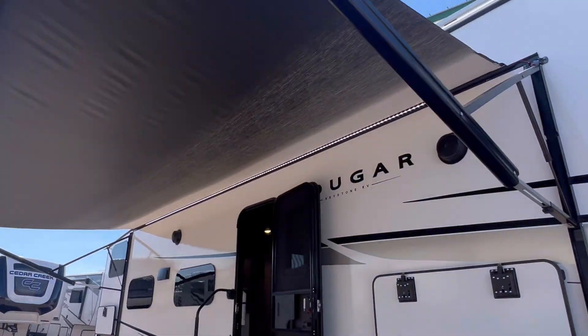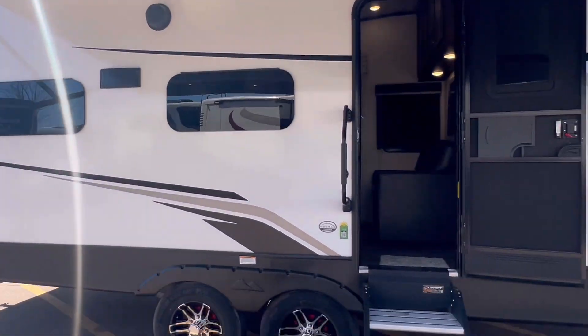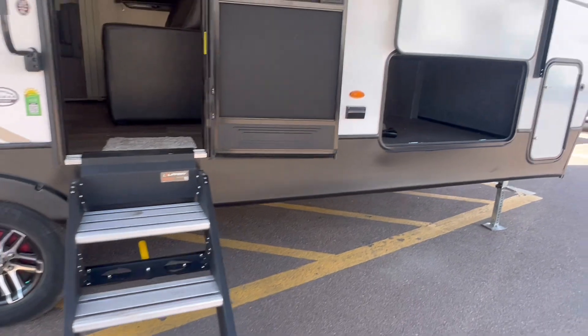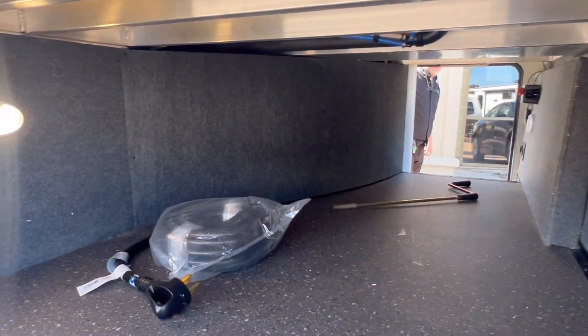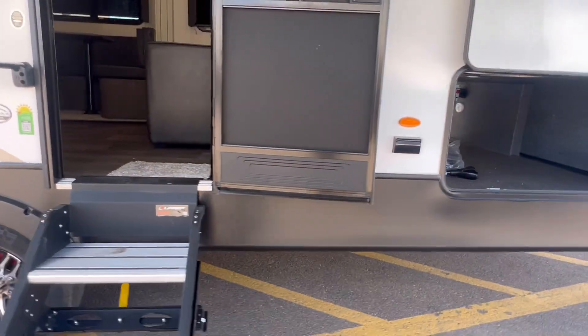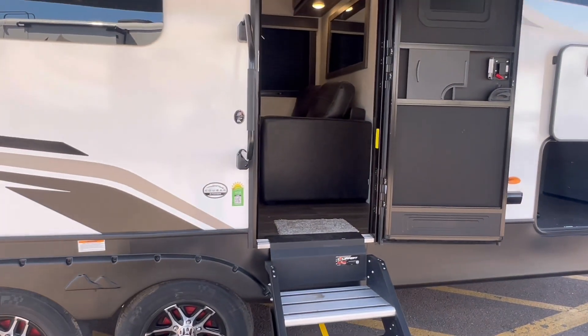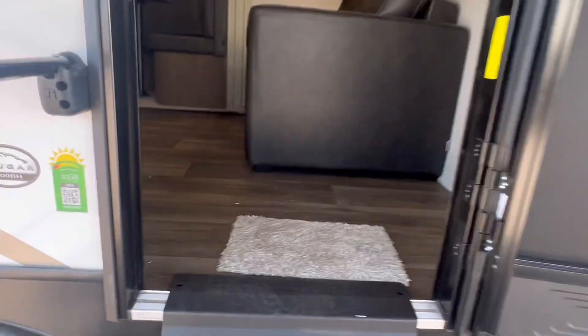We get outside speakers, power awning with LED lights. Those are frameless windows, folks. Solid steps. Take a look at the storage here. Aluminum construction out front. Get a place to mount a TV outside if you want. There's a cable connection and power connection outside.